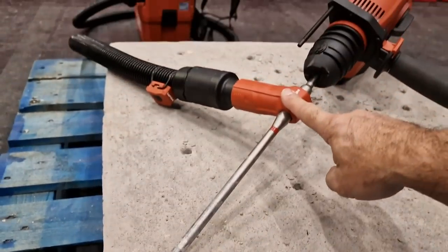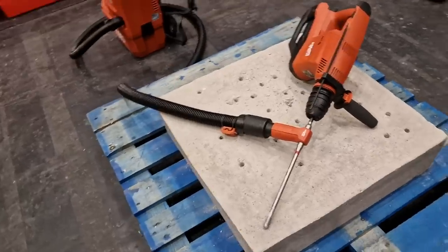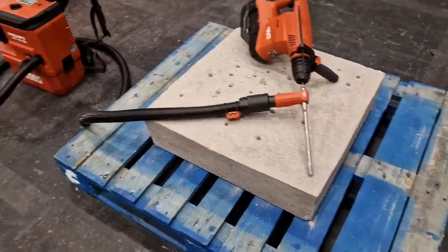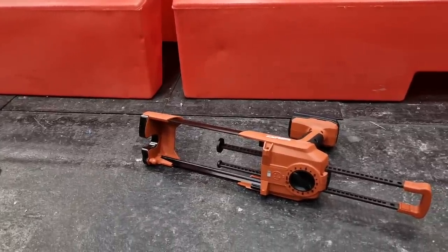It comes with this incredible dust extraction built into it. The best thing about this is you can drill your holes and you don't have to blow them out. You can then deliver exactly the right amount of chem fix with one of these, which is already set up to suit the size of the hole and the fixing.